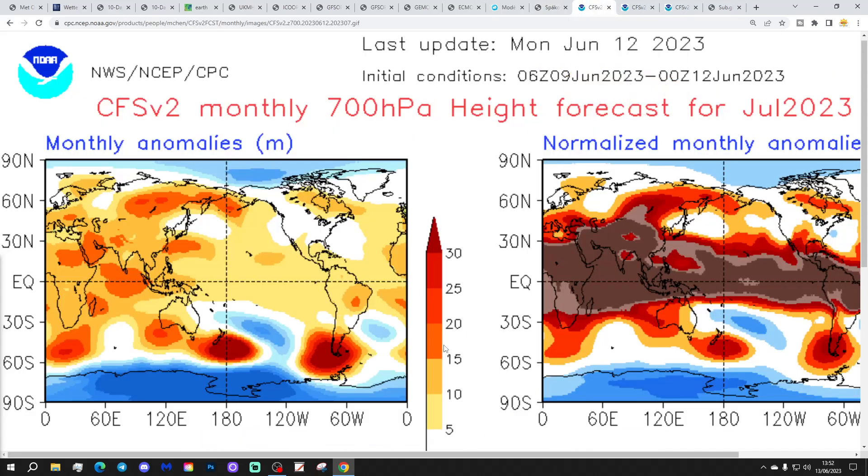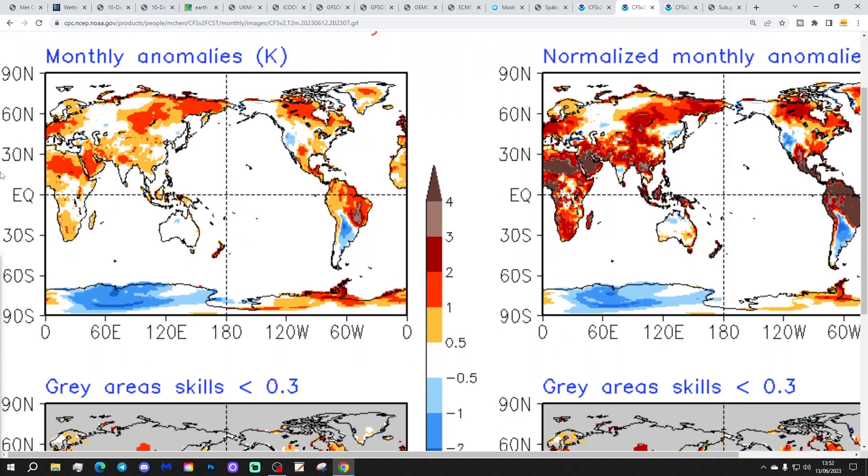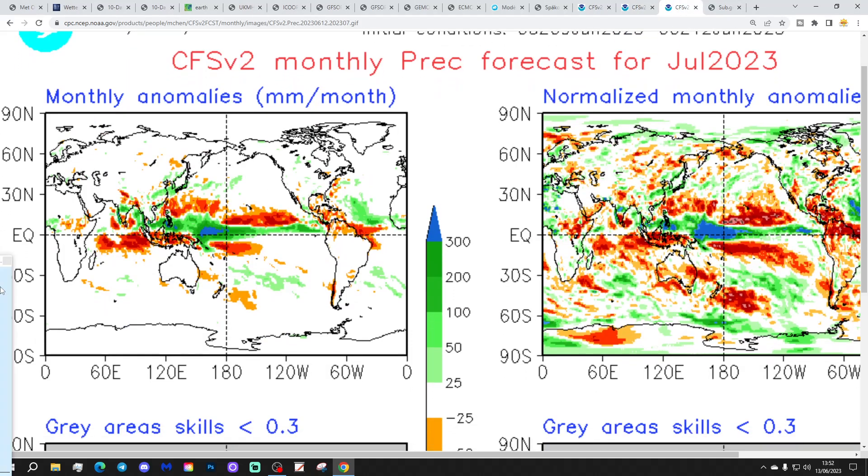The last thing we'll look at is the CFS V2 for July. This is yesterday's CFS V2 monthly for July, showing high pressure generally reaching into the south of the country with lower pressure further north — so a little bit more westerly, especially for the north. A warm month is being predicted with above average temperatures, 1 to 2 degrees above normal in the red colours. As far as precipitation is concerned, no signal. The CFS weeklies have not updated at the time of recording — they might update later this afternoon, in which case I'll bring you them tomorrow.